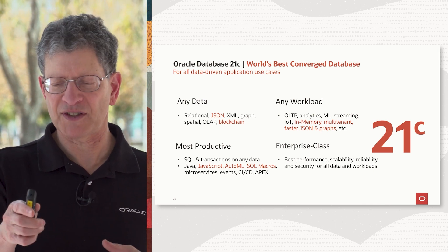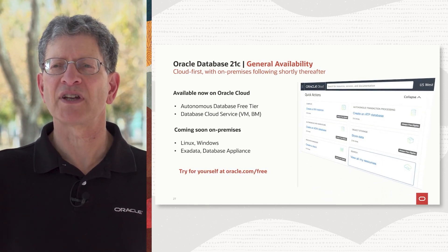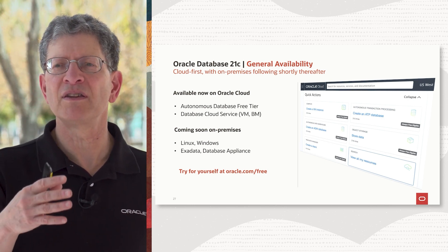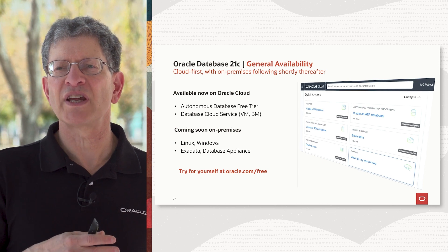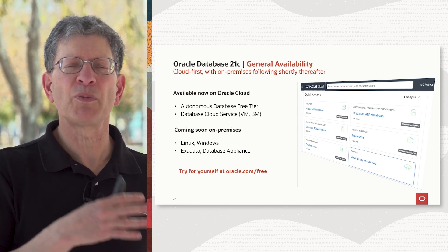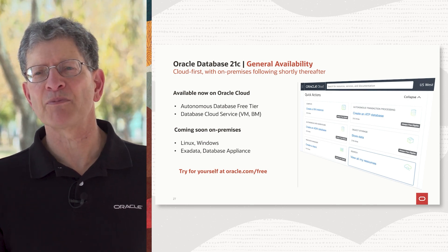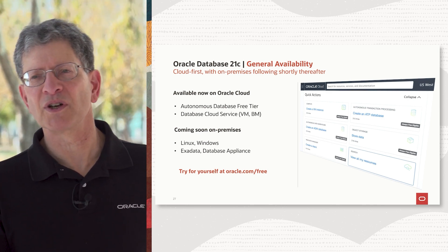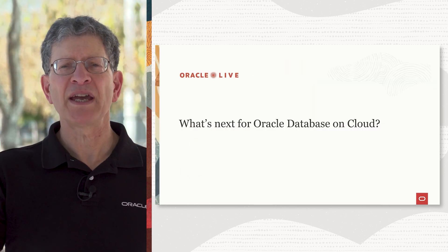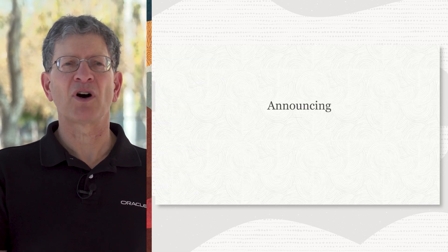We continue to work in the enterprise class space as well. I invite you all to go to our cloud today. You can use Oracle Database 21C with the autonomous database free tier, with our database cloud services on VMs and bare metal. We will be rolling 21C out across all our other cloud services and our on-prem platforms — Linux, Windows, Exadata, and database appliances — later in calendar year 2021.